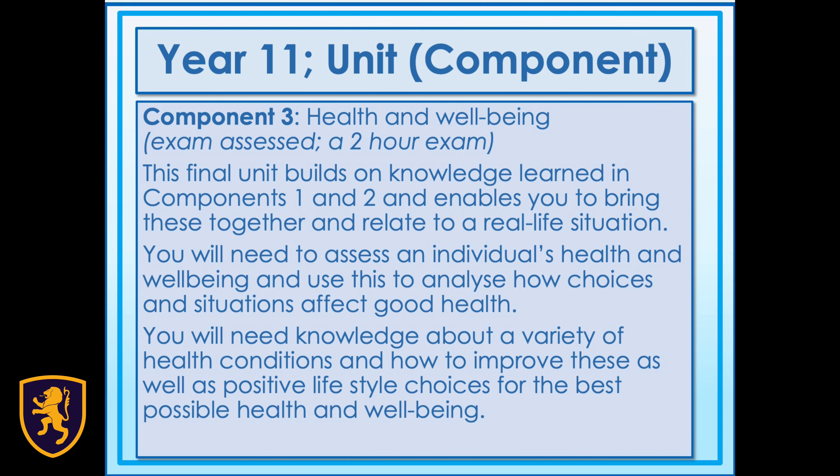Component 3 is all about health and well-being. You'll be assessed by a two-hour exam. This final unit builds on knowledge learned in Components 1 and 2 and enables you to bring these together and relate to a real-life situation. You will need to assess an individual's health and well-being and use this to analyse how choices and situations affect good health.